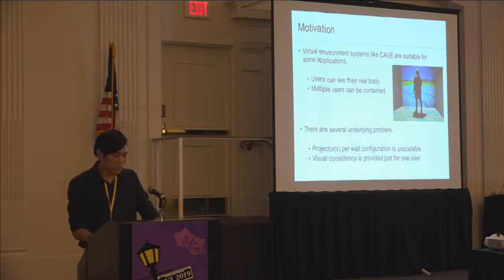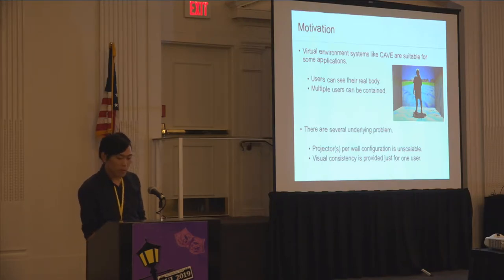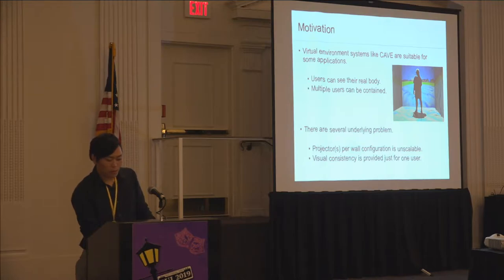First of all, let me talk about the motivation behind this project. Using a virtual environment system like CAVE is sometimes better than using a head-mounted display for some applications like communicating and gaming. Using a head-mounted display, the user's face will be covered and only light from the display can be seen. On the other hand, in an immersive display like CAVE, users can see their real body, other users, and real objects, which makes interaction more natural and intuitive.